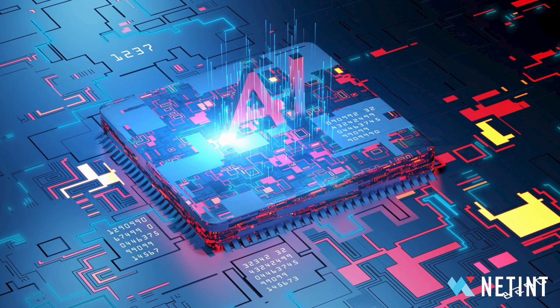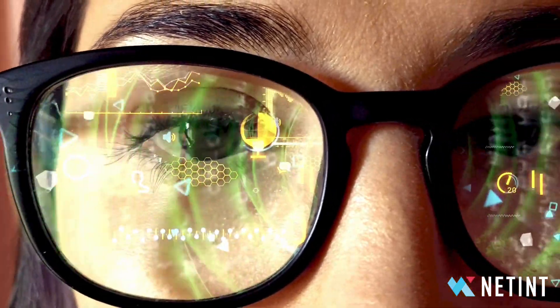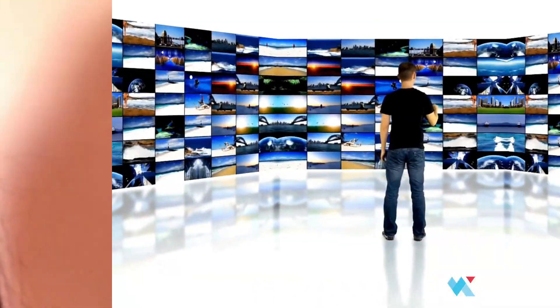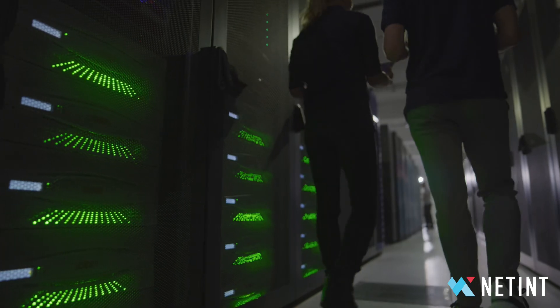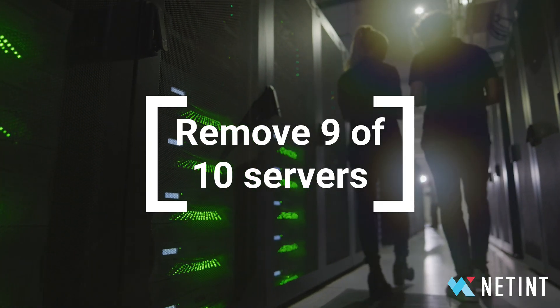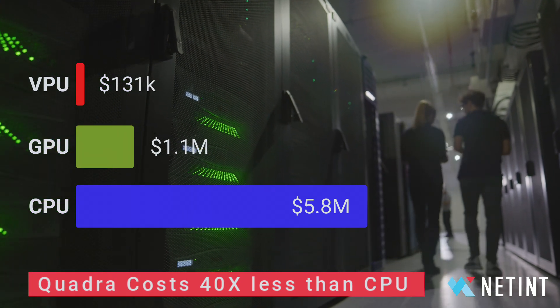Boosted with AI, Quadra is a smart VPU, giving it more video processing muscle to push maximum content at the minimum expense possible. Using Quadra to process all your videos, you can remove 9 of 10 servers from your data center to improve profitability and serve users more efficiently.